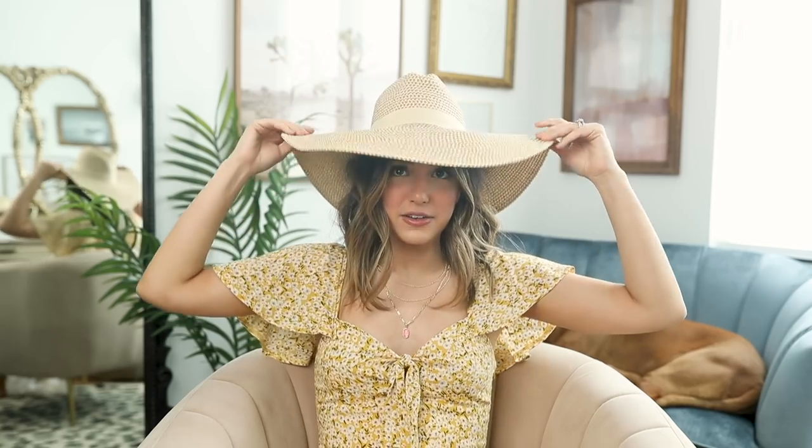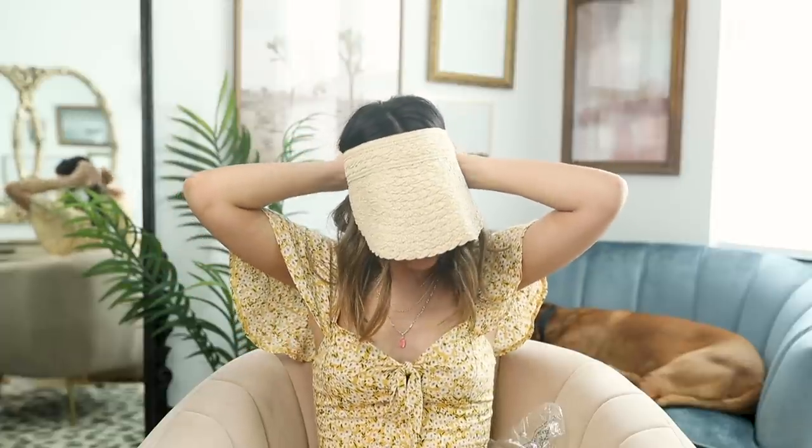I also picked up some hats — which I can at least wear in my backyard right now. This wide-brim one is kind of huge but kind of cute — it probably just needs to be steamed so it lays more properly. It would be really nice for a beach day, or right now just sitting in the backyard with a book, shaded from the sun. I also tried this visor cap style — I don't know if it's going to be cute on me... yeah, no, I'm not a fan. I tried!